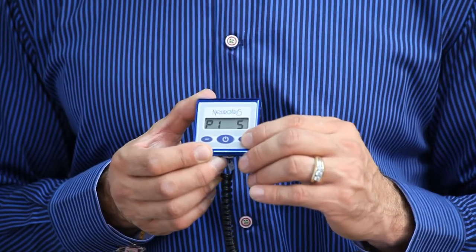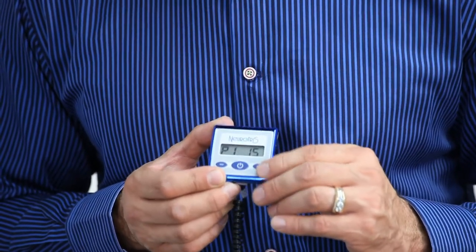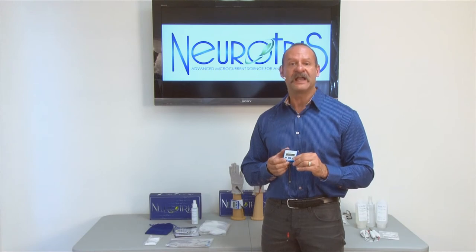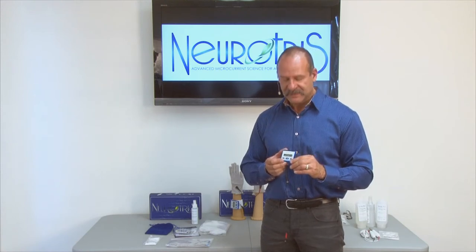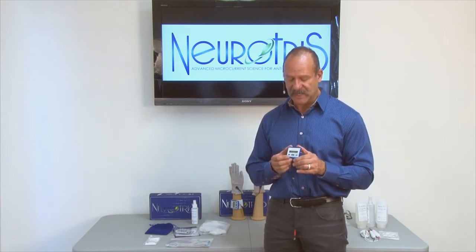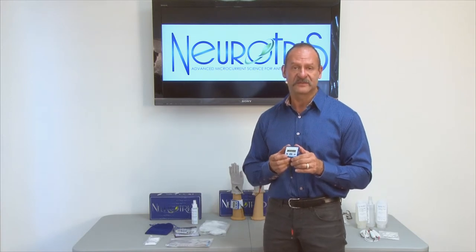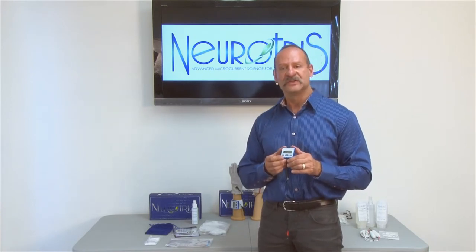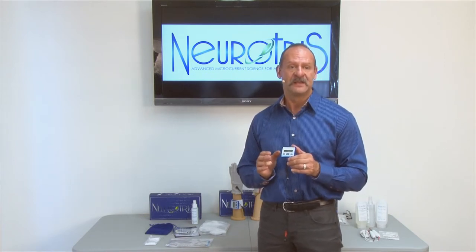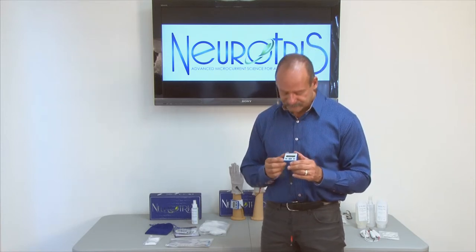We always like to start at 15% — that's a good starting point. After about 20 seconds, the Pico Toner is going to lock: the screen will lock and you will no longer be able to adjust the intensity levels. It will stay at 15%. I'm going to wait until the screen locks so I can show you how to unlock the screen if you need to make adjustments during your treatment. You might find 15 is a little underpowered and you'll need to increase that intensity.